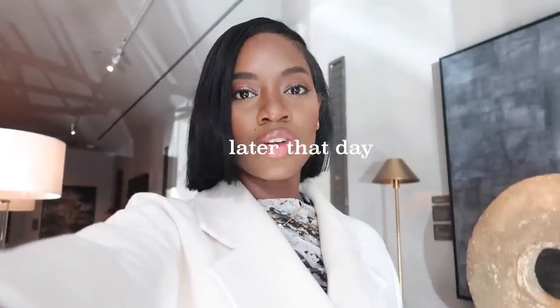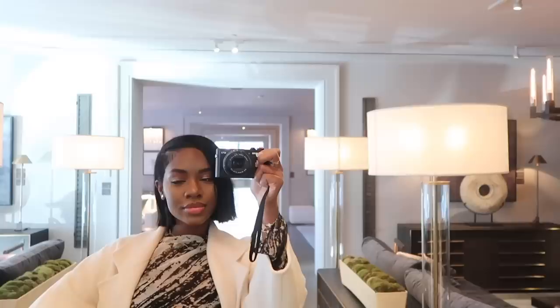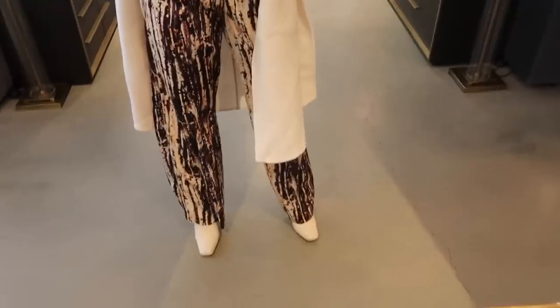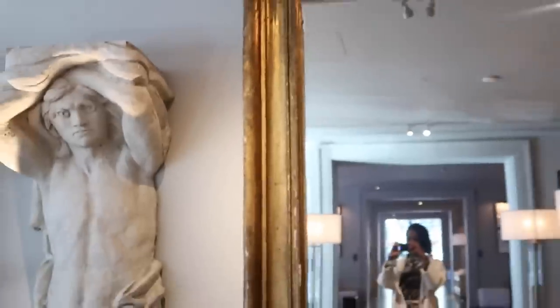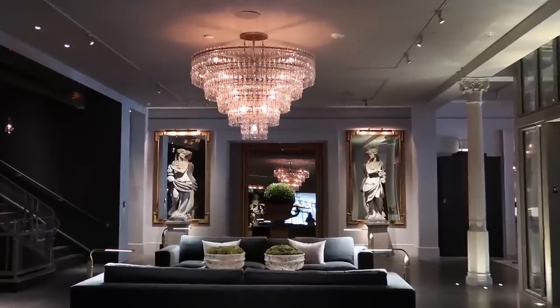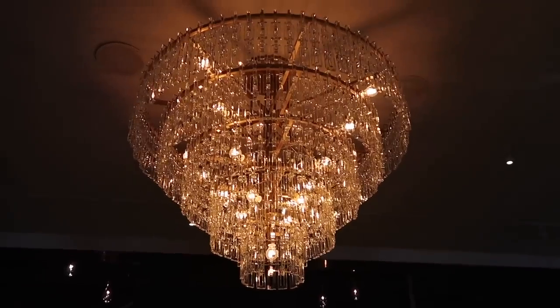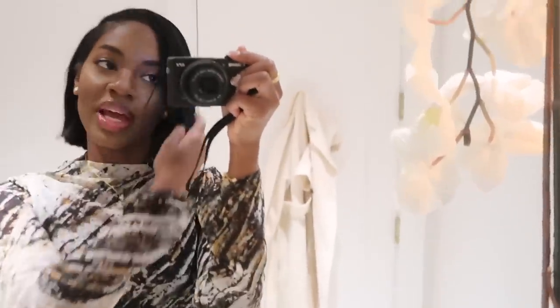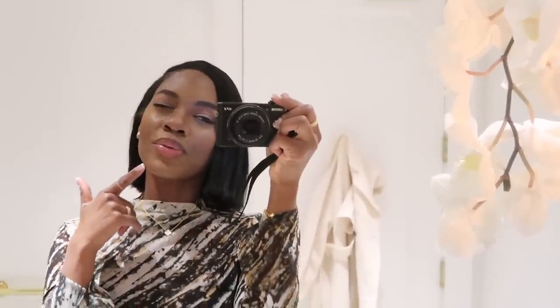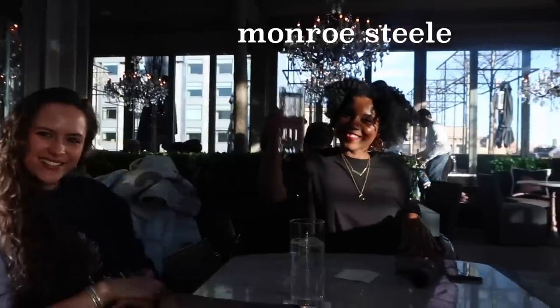I'm at the RH Restaurant and Rooftop meeting Monroe Steel and Cassie Thorpe for lunch — Monroe invited me here. I met Monroe for the first time about two weeks ago so I'm excited to catch up and eat here because I love this place. I'm a little early so I'm just touching up my makeup while I wait — now seated with Cassie and Monroe.